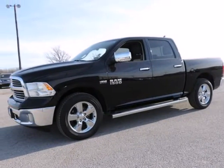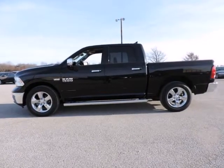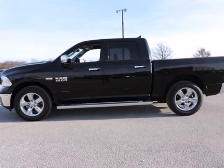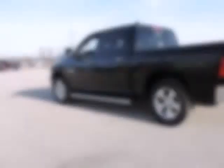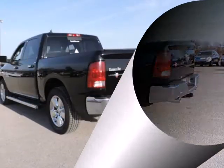Ram 1500 Lone Star Crew Cab, Dodge Certified, 4D Crew Cab, HEMI 5.7 Liter 8 Cylinder Multi-Displacement VVT, 6-Speed Automatic, Black, Diesel Grey Black with Cloth 40-20-40 Bench Seat.